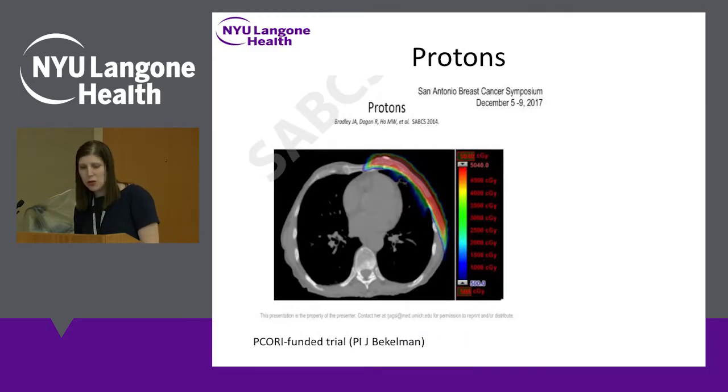Another technique Dr. Jagsi spoke about is protons. Protons are still experimental in early-stage breast cancer. What she talked about was a trial going on now at multiple centers, randomizing women with intermediate-risk breast cancer to regular photon x-ray radiation, which is the standard, versus protons. We are very much awaiting the results of this study, which is in its early stages.